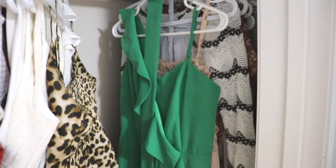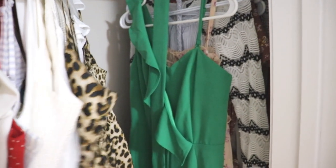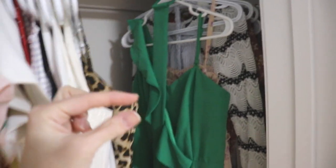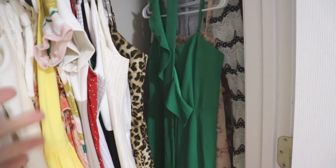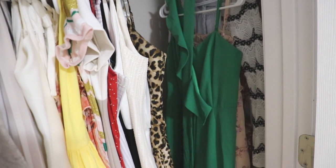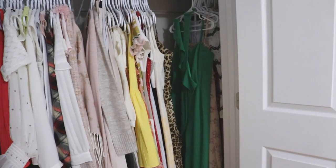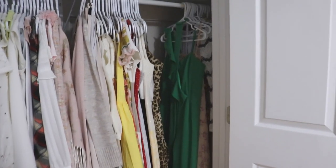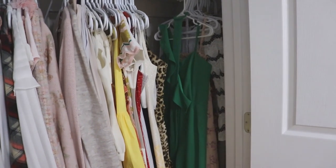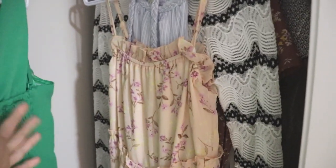Next we have an emerald green jumpsuit that's actually very flattering — the only issue is that when I ordered it, it was a little too long and I had it shortened at the seamstress, and she made it a little too short. Now when I wear it with high heels, you can see the bottom of my high heel, and I prefer to have the silhouette that makes me look like I have longer legs. I really like it but now that it's been shortened I don't know if I can wear it. I need to give it another shot — I'll try it on again in the future, and if I just can't bring myself to wear it then I'll let it go.